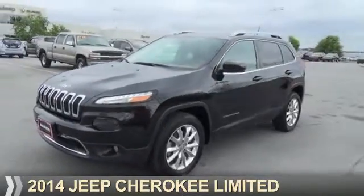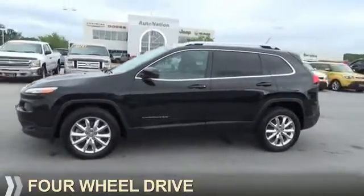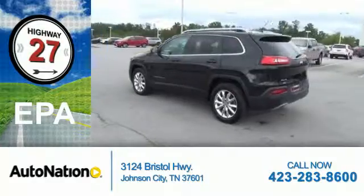Presenting the 2014 Jeep Cherokee. It's powered by 4-wheel drive and a 6-cylinder engine. Great fuel efficiency saves you money by requiring fewer trips to the gas station.